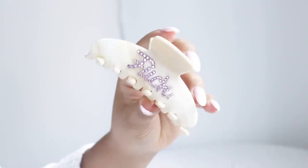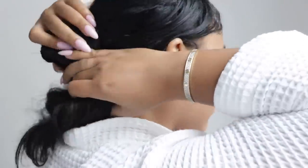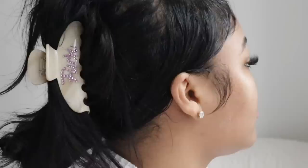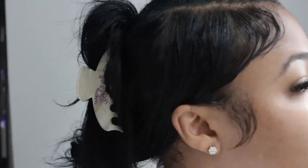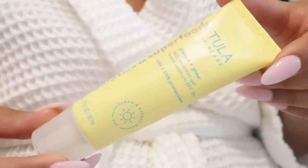Of course we have to have the claw clip in the haul, and I really like my claw clips to be a little extra. This is like an Emmy Jay dupe — her claw clips are a little expensive but they're affordable on Amazon and they're customizable. Mine says a certain word and I really love it. It just keeps the hair out of the way.